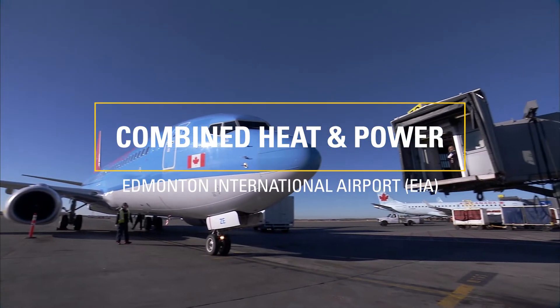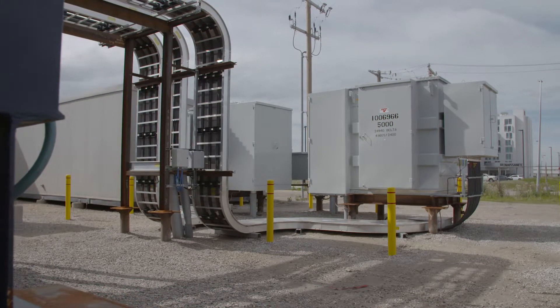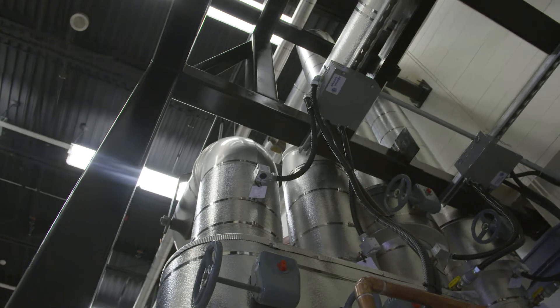My name is Chris Sherman with Finning Power Systems. I'm project development manager. This is an energy efficiency project — a CHP power generation project. The generators supply electricity and the waste heat from the engine is used to power the facility's hot water circuits.